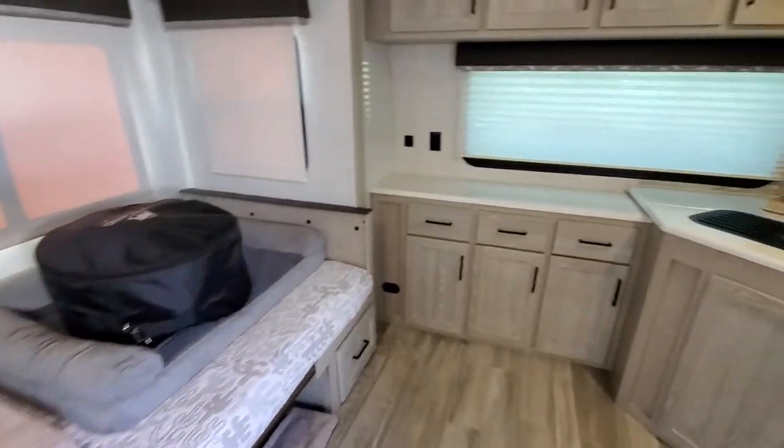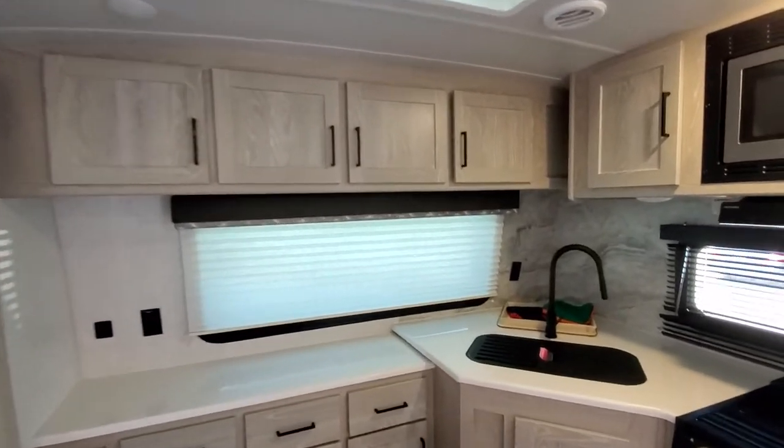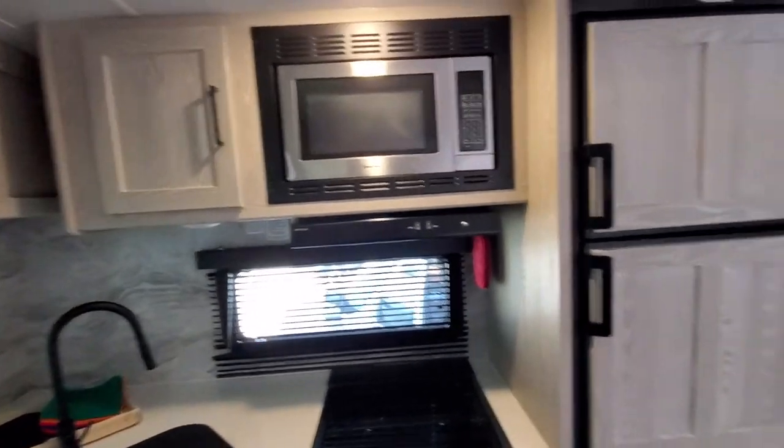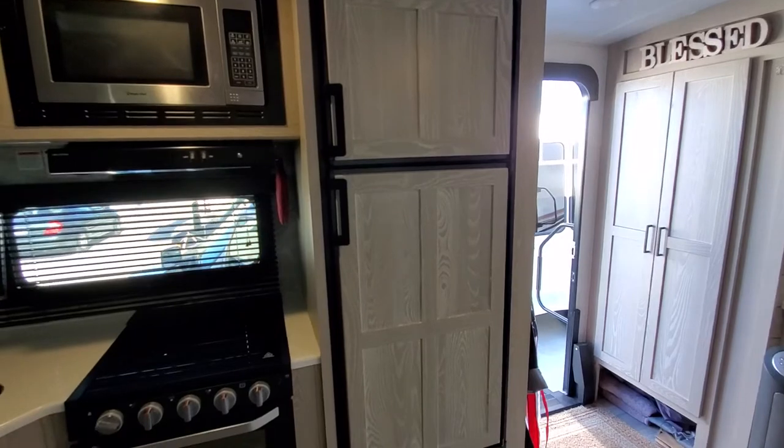One of the things that we're attracted to with this unit is lots of cabinets and lots of storage, with blonde gray wood. We've got a great oven, cooktop, microwave, and then just an incredible refrigerator — it's pretty awesome.